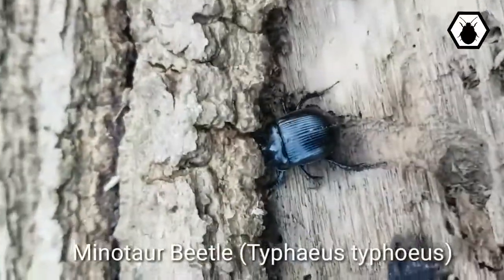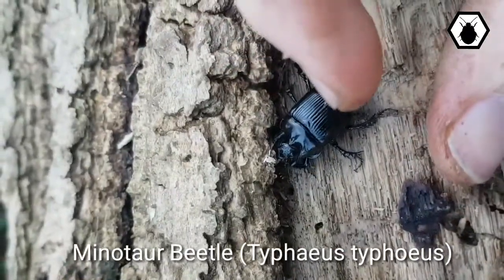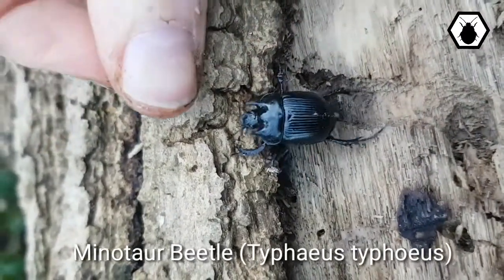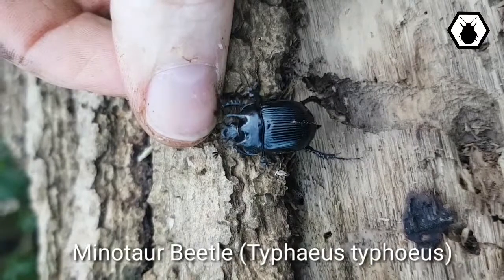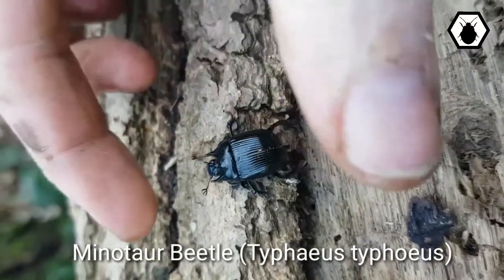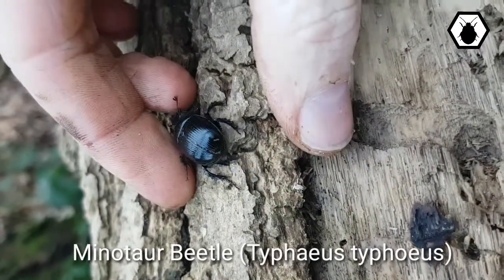This is a minotaur beetle. You can tell he's a minotaur beetle by these beautiful horns on the front of his face. The females don't have as long horns — they've got little bits that stick out but not nearly as impressive as this guy. One of the first times I've seen this alive actually; I've only ever found them dead, crushed under logs and things like that. Really, really nice.